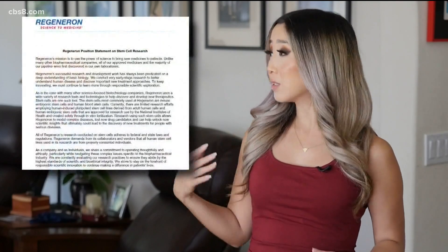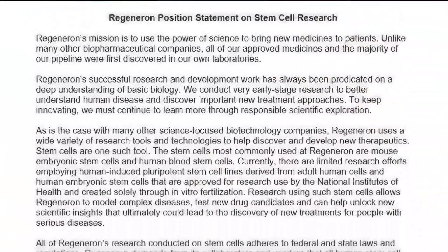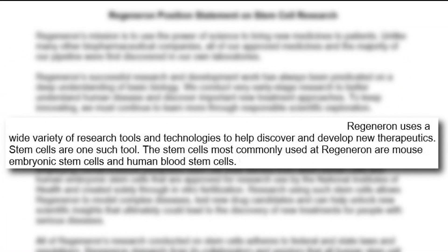So where did that claim about human embryonic stem cells come from? It seems to have originated from a statement the company issued back in April. It reads in part: Regeneron uses a wide variety of research tools and technologies to help discover and develop new therapeutics. Stem cells are one such tool. The stem cells most commonly used at Regeneron are mouse embryonic stem cells and human blood stem cells.